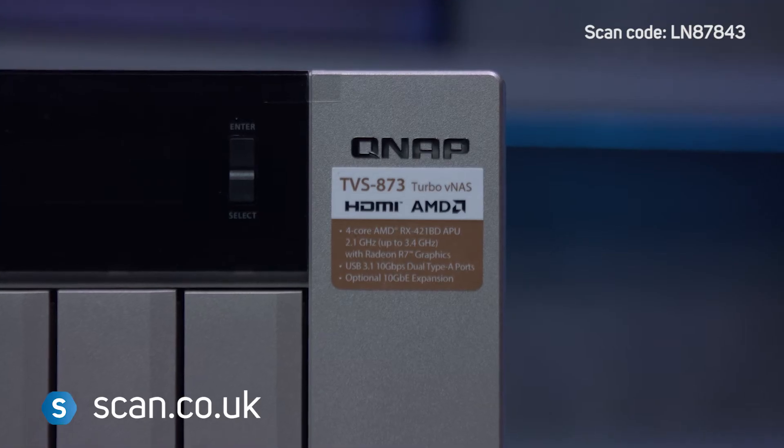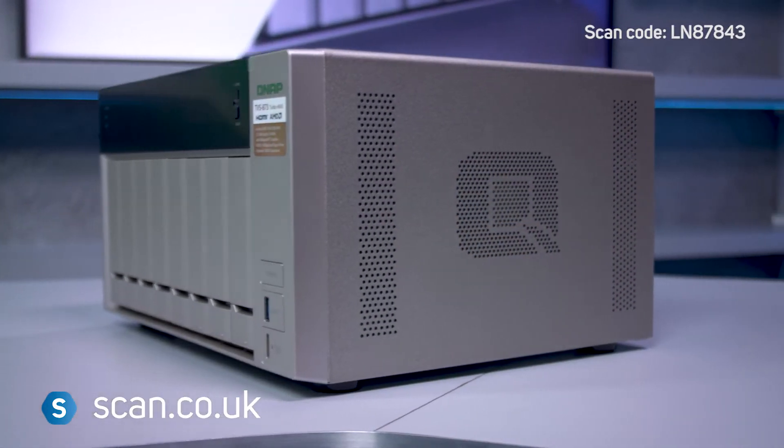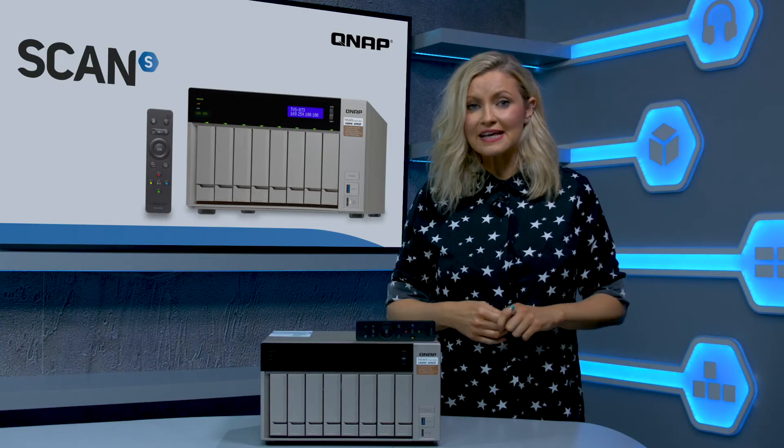Not only does it give you a centralised storage solution to backup and share all of your files, but you can have total peace of mind that your files are completely safe. They're encrypted, and they're recoverable in a disaster.